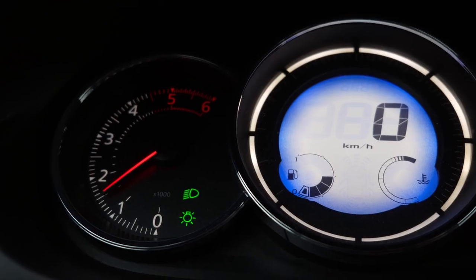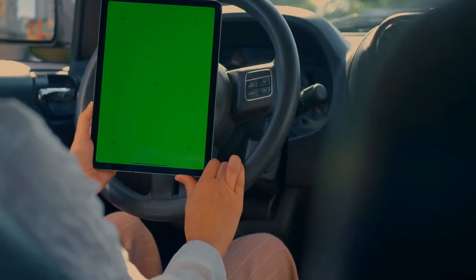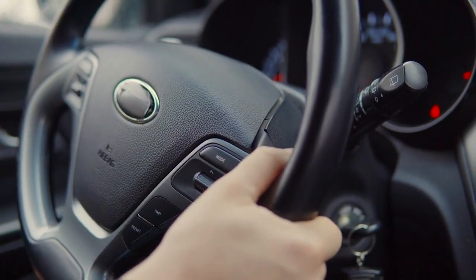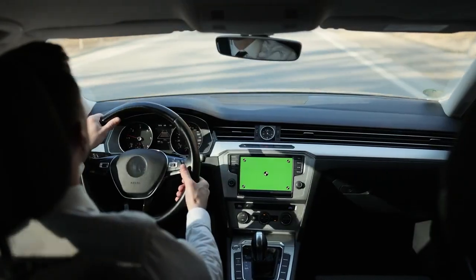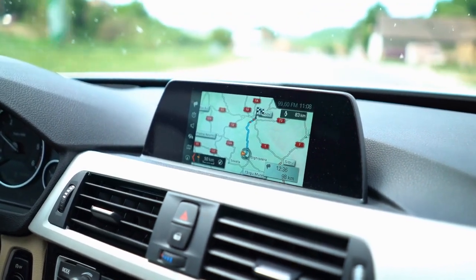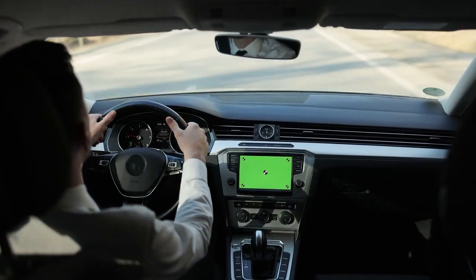Smartphone Integration: many manufacturers have prioritized seamless connection with smartphones. Systems like Apple CarPlay and Android Auto are standard in numerous models, making it simple to access apps, messages, and music directly from the car's infotainment screen. Voice Recognition Technology: speak commands and control various functions without taking your hands off the wheel, adding to safety and convenience. Multi-User Profiles: some brands now offer multi-user profiles, allowing different drivers to personalize their settings, including favorite radio stations and preferred navigation routes.